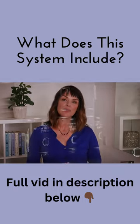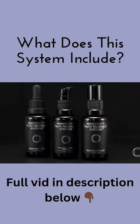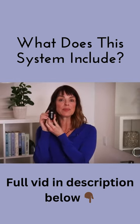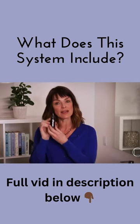This complete system is designed to hydrate, plump, and nourish the skin. The system includes the Hyaluronic Mineral Hydrator to visibly plump and add moisture to the skin with Hyaluronic Acid.